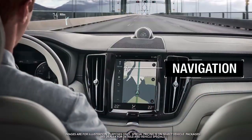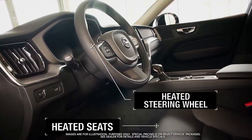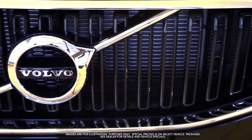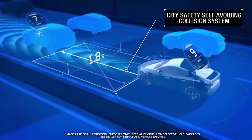Navigation, heated seats and steering wheel, city safety self-avoiding collision system and more.